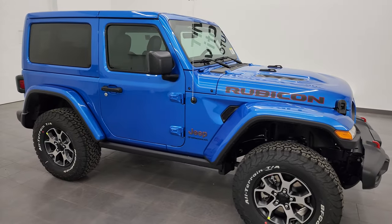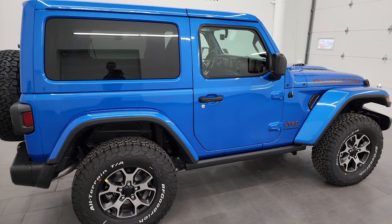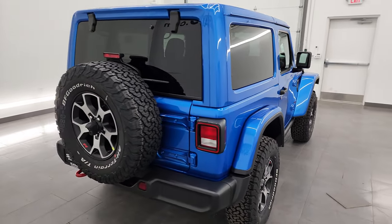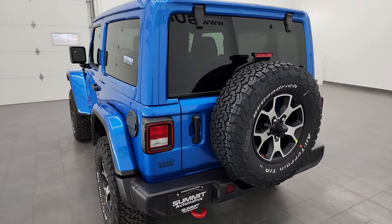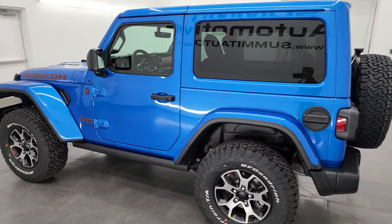Hey everybody, this is Brett and today I'm excited to go over this brand new 2023 Jeep Wrangler two-door Rubicon. The stock number is 23J350. I'm here at Summit Automotive in Fond du Lac, Wisconsin — your new and used Jeep Wrangler headquarters.